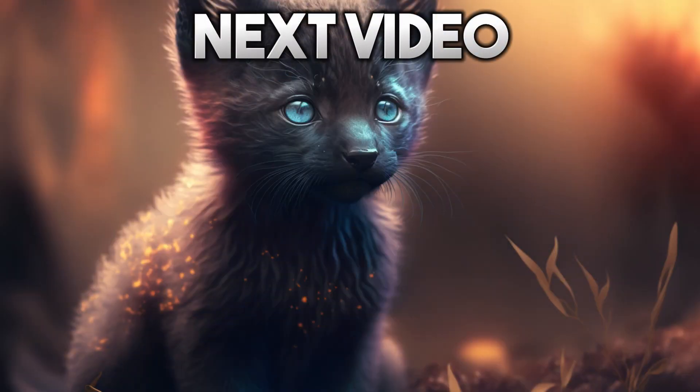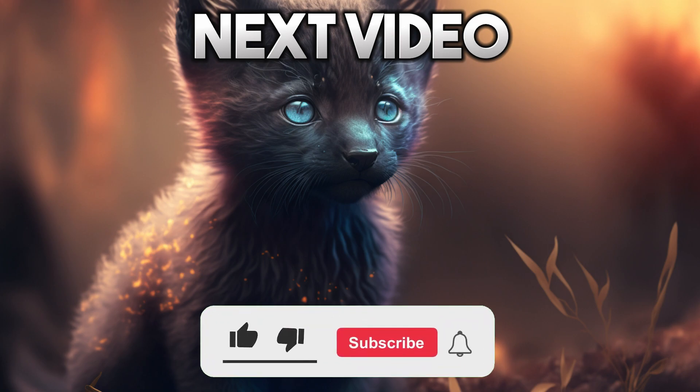Wasn't that the cutest thing you've ever seen? Which kitty was your favorite? Let me know in the comments below. Make sure to give the video a like and subscribe for more videos like this one. See you next time.